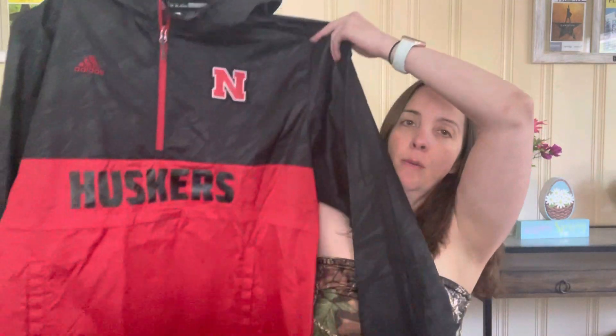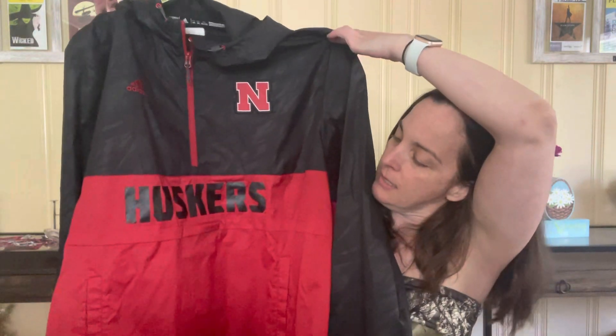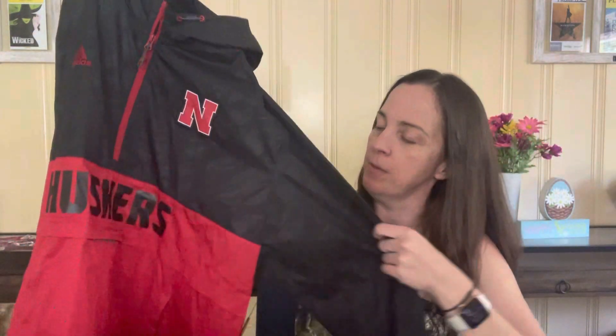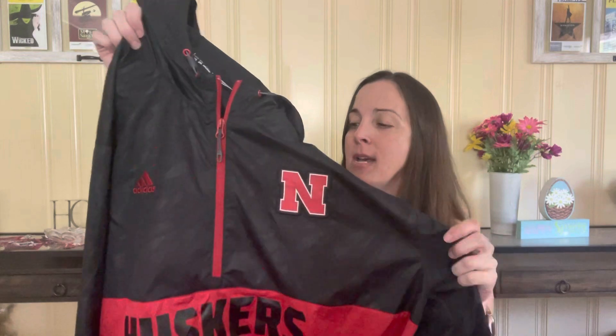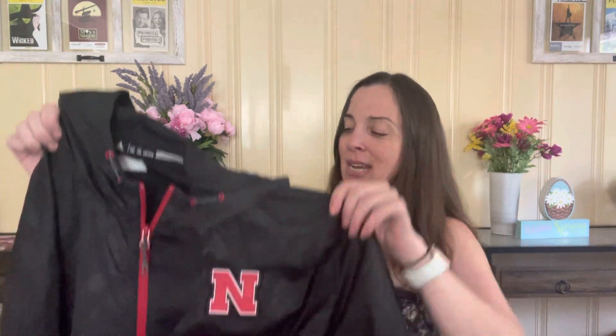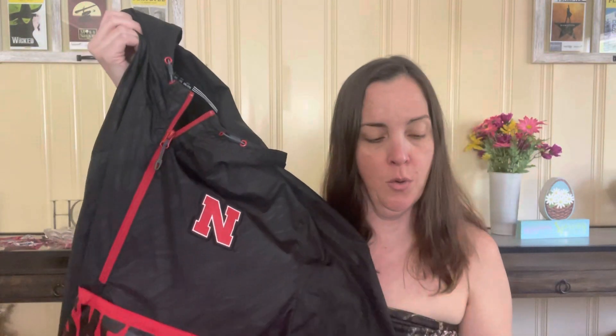Then I get this Nebraska Adidas quarter-zip half-zip, double extra large men's Nebraska Cornhuskers. I am a Texas Longhorn through and through — these guys used to be, back in the day when I was there, one of our Big 12 rivals. But that doesn't stop me from picking it up. This jacket is in excellent condition — it's kind of like, did anybody even wear it? So I have this listed for $40.